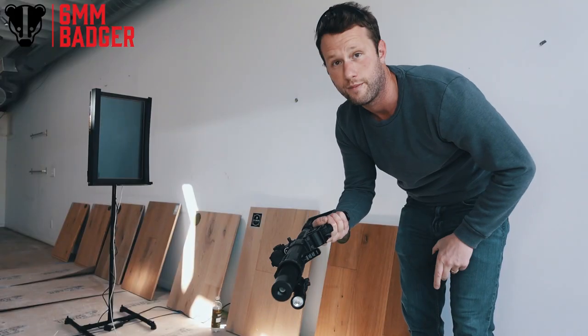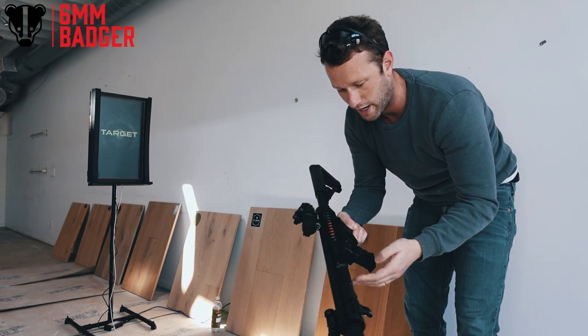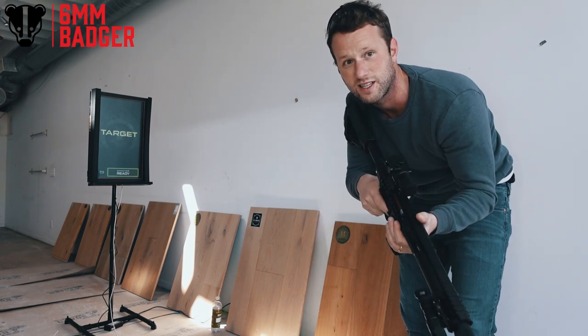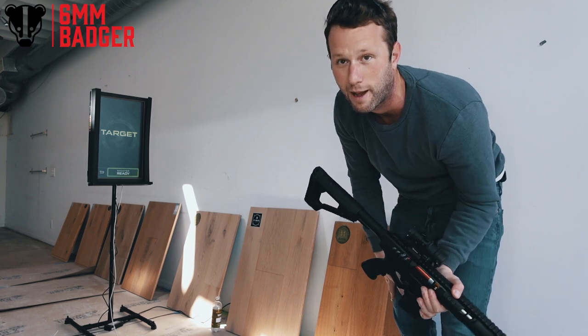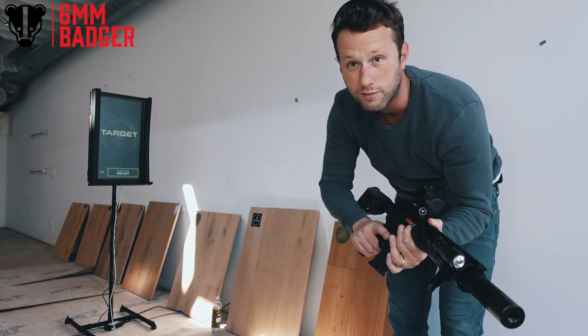I'm so excited to try this. I'm going to put in that mini high-cap mag — it just sits well. Obviously you've got the high-cap shake. I'll try it with some mid-caps as well.